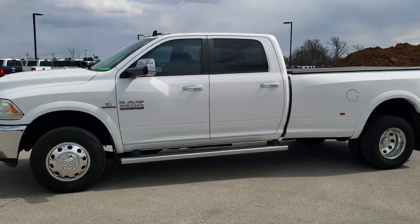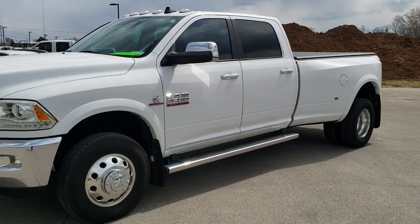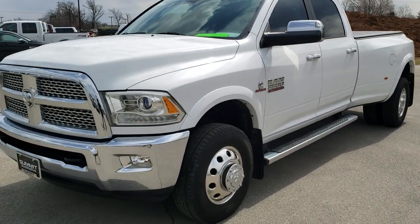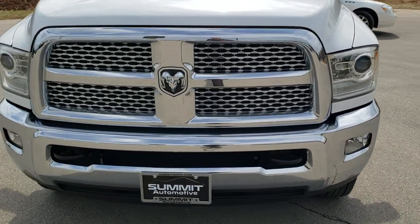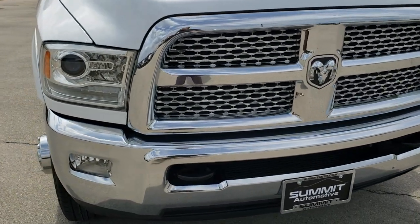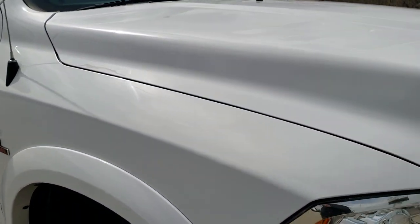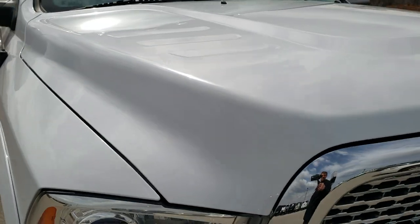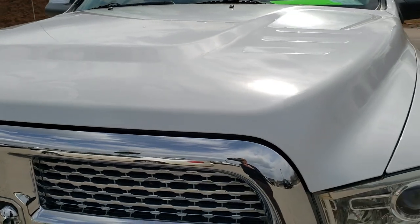This is stock number 10647. We are here at Summit Automotive in Fond du Lac, Wisconsin — your new and used heavy duty truck and Ram headquarters. Today we are checking out this super clean 2015 Ram 3500 crew cab long box dual rear wheel. Bright white is the color. This truck has the 6.7 liter Cummins diesel.